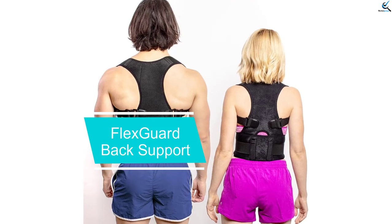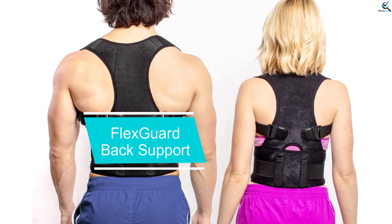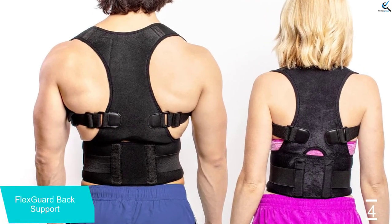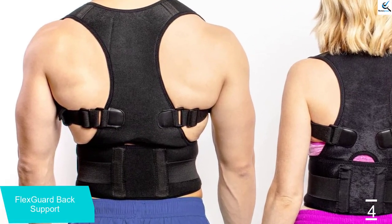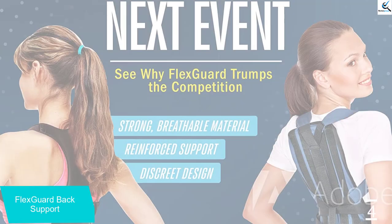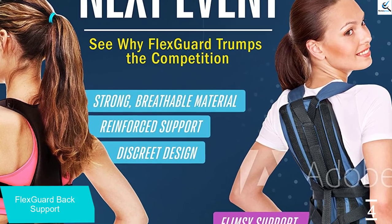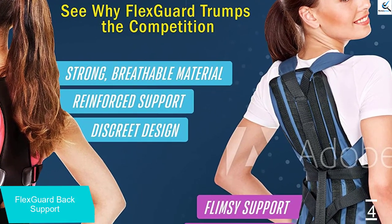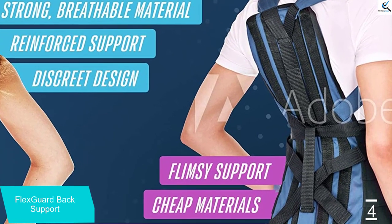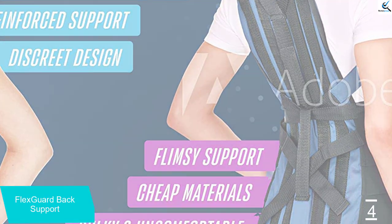Moving on at number 4, we have the Flex Guard Back Support. This back support provides a combination of posture correction and lumbar support. The cushioned shoulder straps straighten the back, while the supportive waistband provides compression on the lower back. Its sleek and discreet design allows users to wear it under clothing. It has flexible and breathable fabric to prevent irritation and itchiness when moving and wearing it for long periods. This may make it suitable for people with active lifestyles.